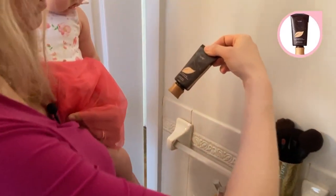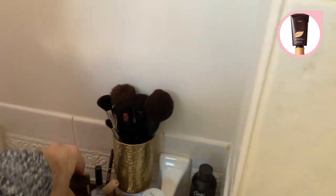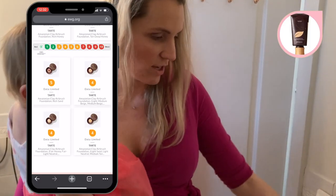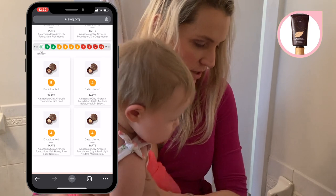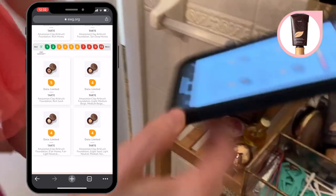Let's take a look at Tarte Amazonian Clay. I bought this because it's advertised as being kind of an eco-friendly one. I see their airbrush foundation but not the one that I use. The ones I see are fours and fives — actually not super good.